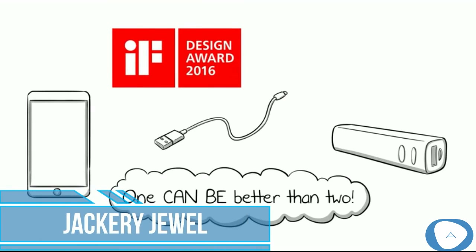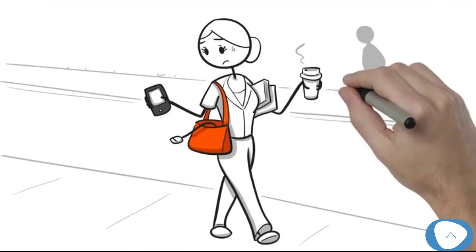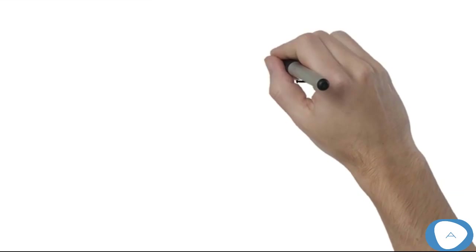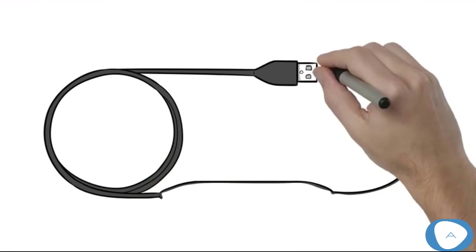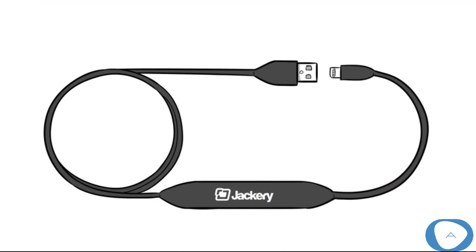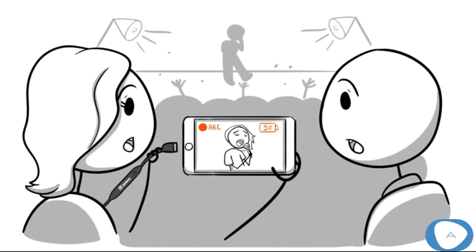When it comes to charging your iPhone, one can be better than two. When you take your Apple device on the go, having a magic lightning cable with built-in charger is the must-have lifesaver. Introducing the Jackery Jewel — the first new design two-in-one lightning cable and battery charger to keep Apple devices running on the go. Jackery is the only company who makes it.